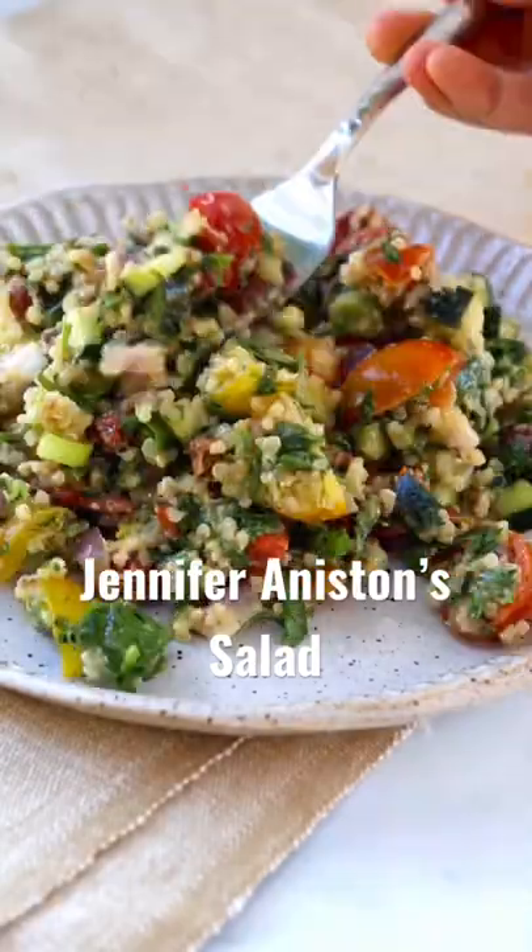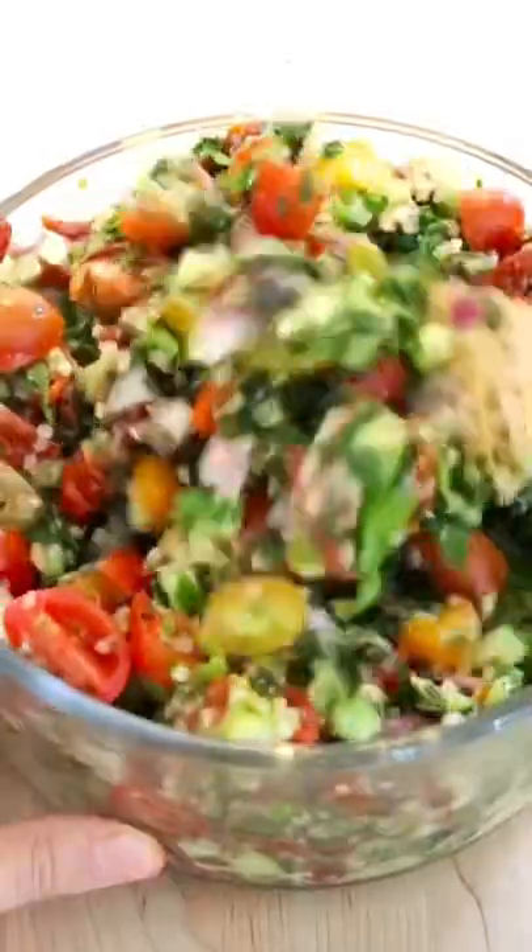Let's make Jennifer Aniston's salad, but better — specifically making it a skin-healthy recipe, because Jen has amazing skin.